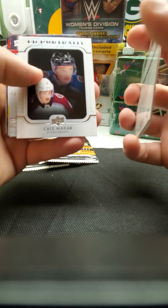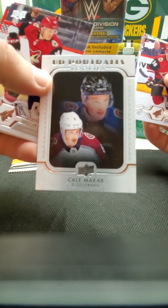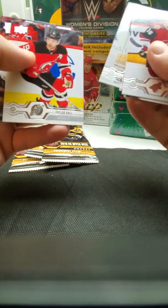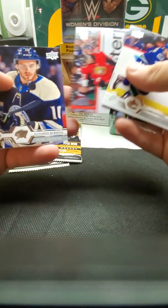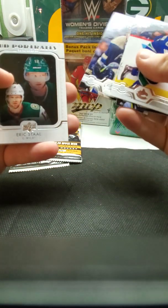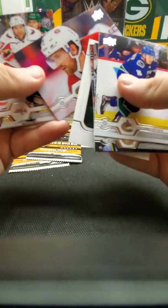Not bad — a UD Portrait. This guy is supposed to be one of the big rookies this year, I think. I'm not 100% positive but he is on the cover of one of the Beckett magazines. No Young Guns in that pack. Let's go for the next pack — hopefully get an autograph or jersey, but this is retail so they probably aren't that great to come by. Another UD Portrait — Eric Staal. Nothing really exciting on that one.